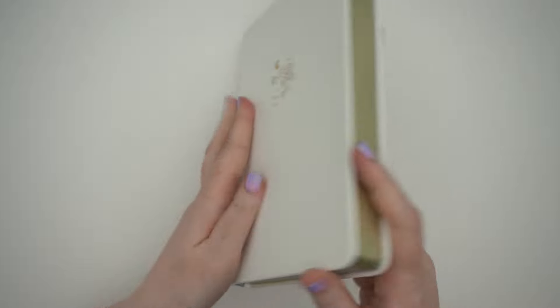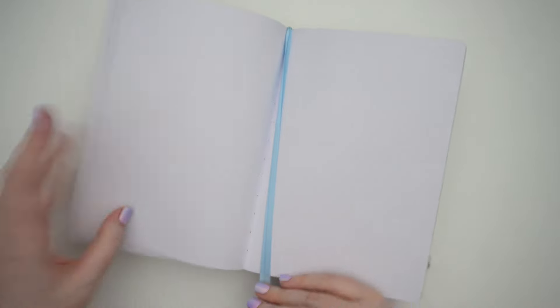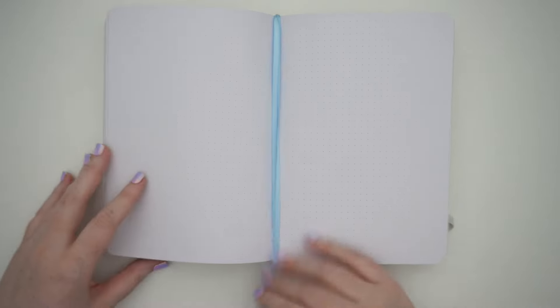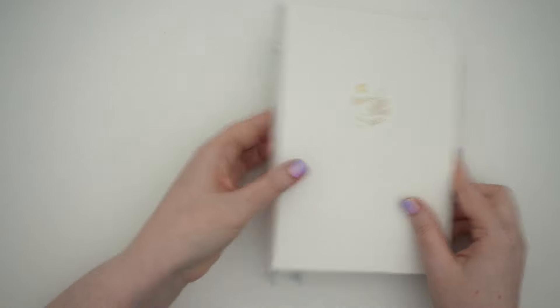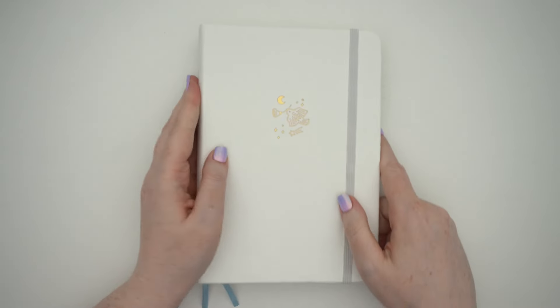I think this is what I'm going to be using for my future journal. It has two blue ribbons — a sort of sky blue — and the rest is white. It's really pretty.